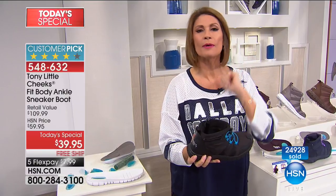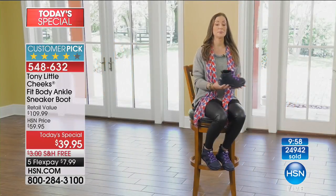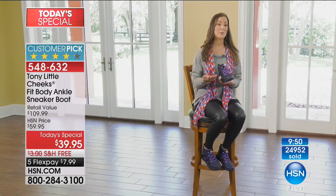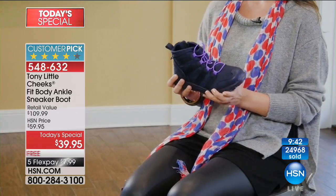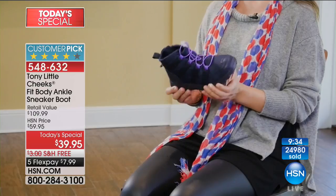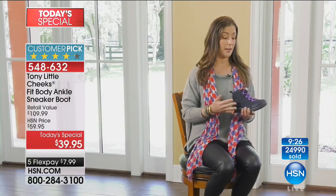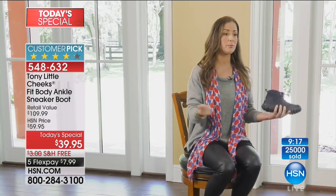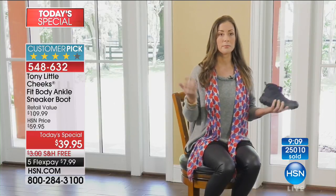We're going to share some other testimonials — have a listen to Maria and Selena. I'm a full-time mom, I model, I also do contract manufacturing work. I have family in Florida, family in Europe — constantly on the go, I travel a lot. The Cheeks sneaker boot is very easy and accessible in all types of different environments. It's water-resistant, which is great. It's extremely comfortable — it's easy to get on and off. Just throw them on, get out of the house, go to the airport — you're comfortable.